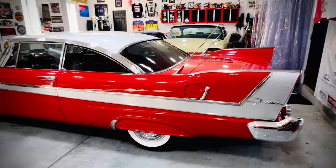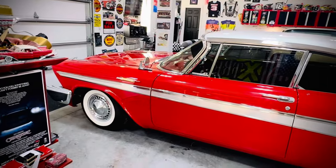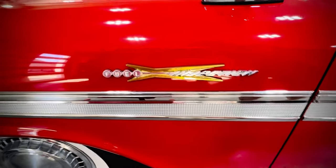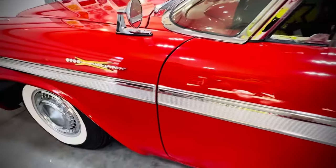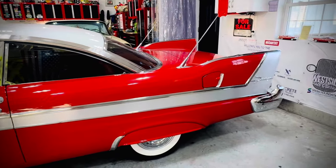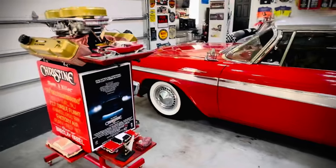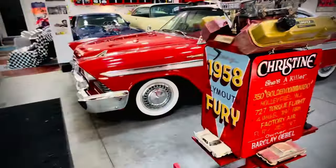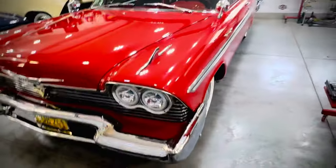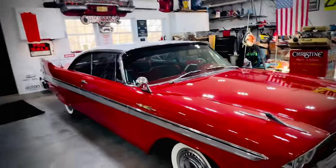Our version of this car we call the Deluxe Christine, meaning it has the same traits as the Christine car with our favorite features. One of the neatest things is the factory fuel injection emblems on the side, which we had custom fabricated to match a 1958 Plymouth fuel injection. This car actually could have been ordered with fuel injection in '58, but those units were removed because they didn't work. This is the second Plymouth I've owned — we previously owned an original color Fury about a year ago, but our heart wasn't in that color, so we sold it and bought this project.